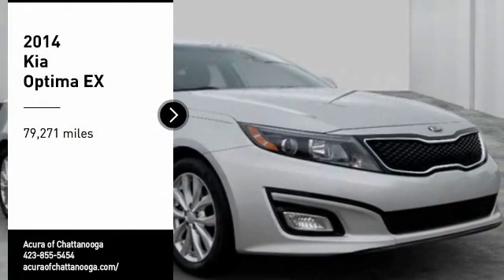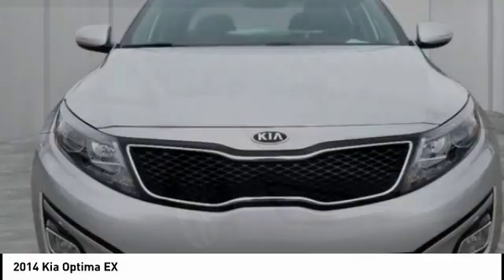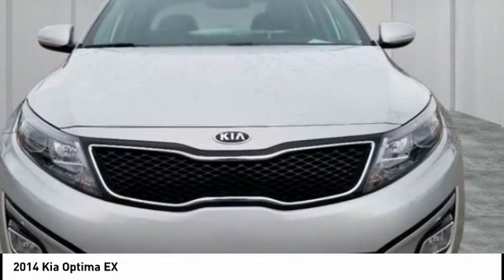Come test drive the 2014 Optima. The all-new Kia Optima offers a new level of style and performance features from Kia.